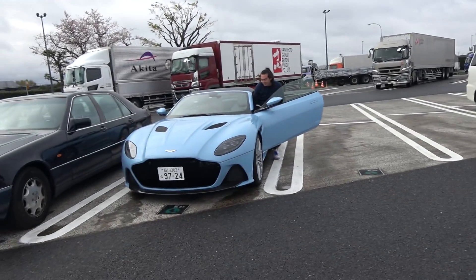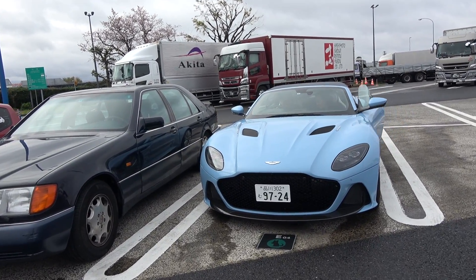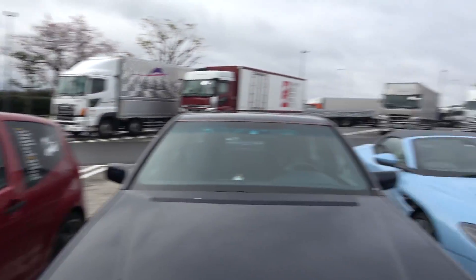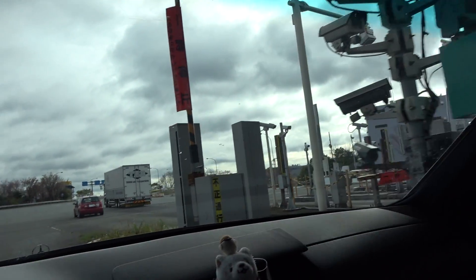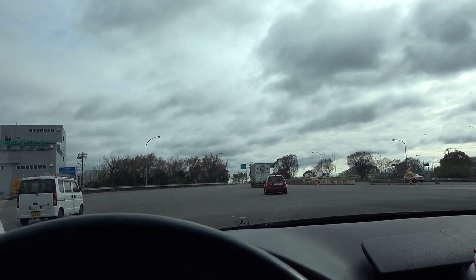Check this out — we got the whole squad here. We got Andre, we got Ken in the Aston Martin DBS Superleggera Volante. We got the S-Class. We got Kaz's Citroën over here. We're headed to Hakone. 1,300 yen — we're clocking at around 2,620 total.